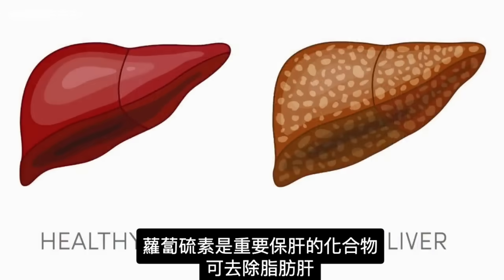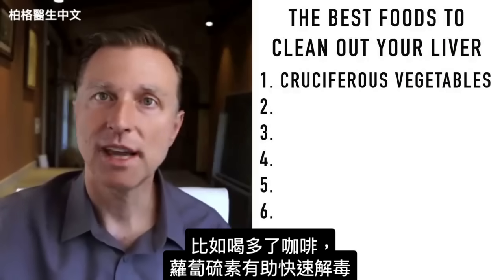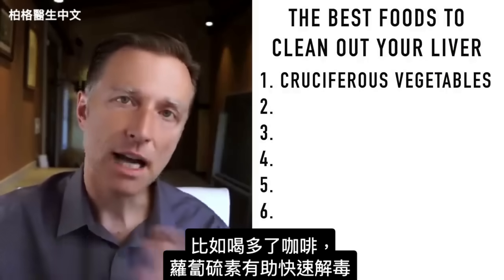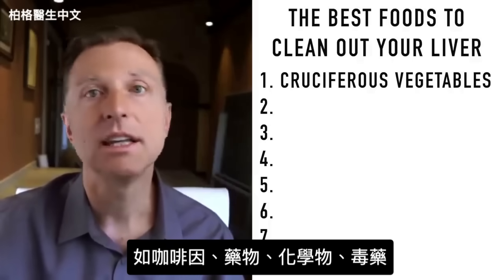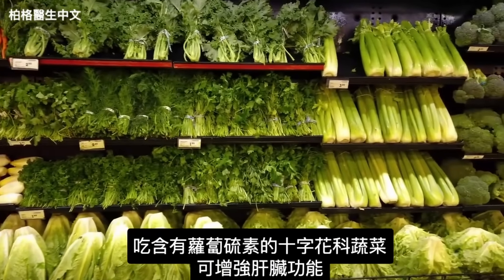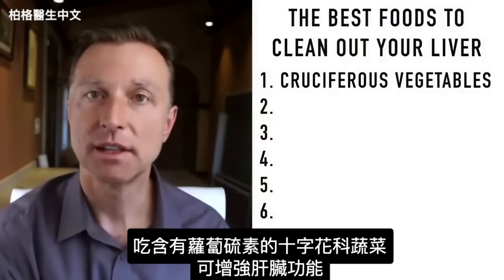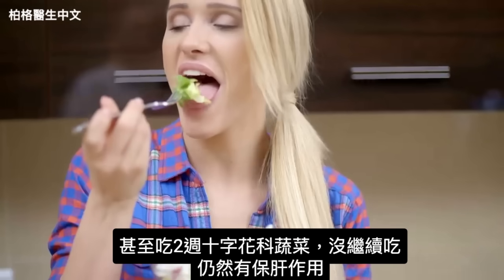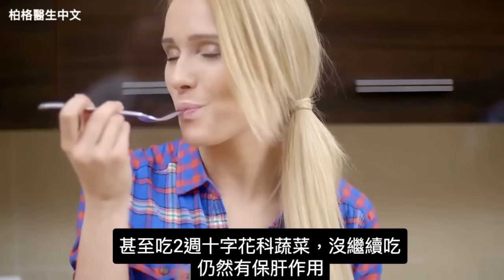Sulforaphane can also help reduce fat in the liver, and it helps quickly detoxify things like caffeine, drugs, chemicals, and even poisons. Eating cruciferous vegetables with sulforaphane can enhance liver function even two weeks after you stop eating them — so some of the effects extend into the future.